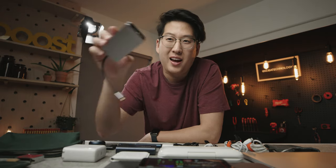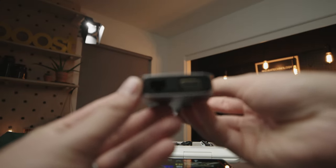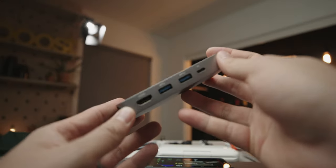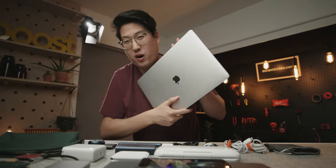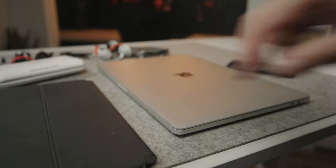I also like this dongle from Juiced Systems — it's got two USB 3.0 ports, HDMI, USB-C, VGA, an Ethernet jack, SD card reader, micro SD card reader, and another USB 3.0 port, all connecting to USB-C.